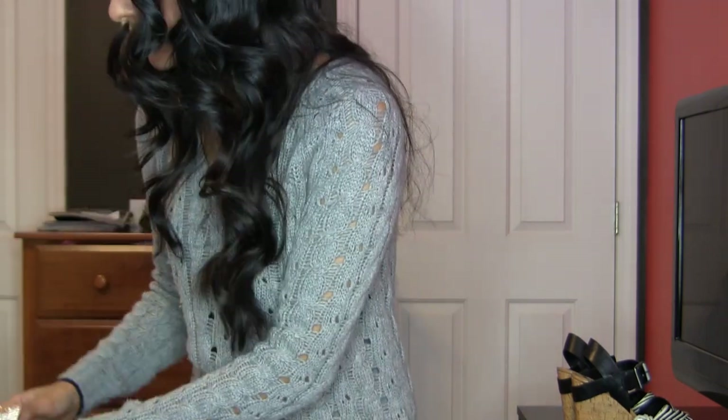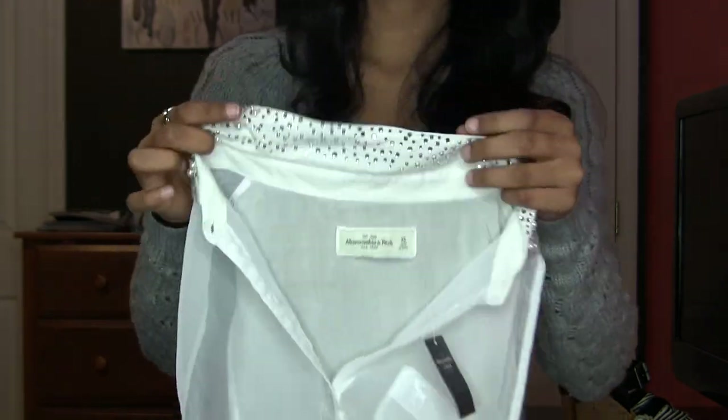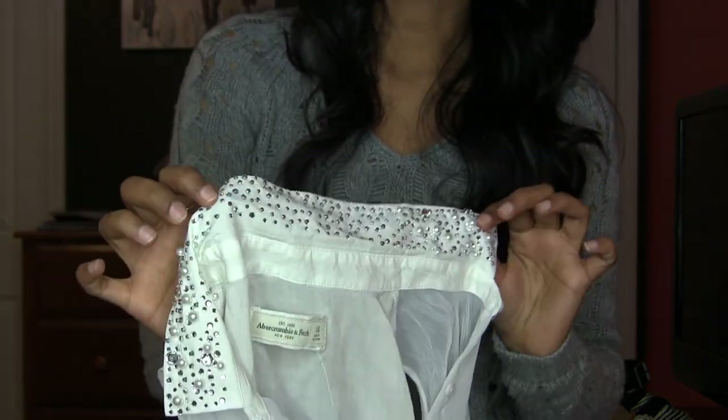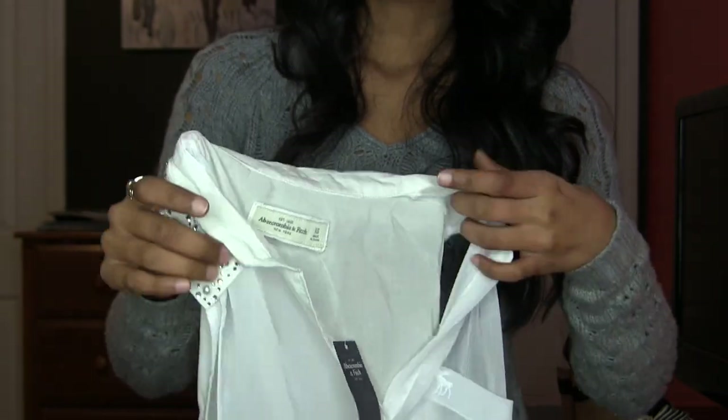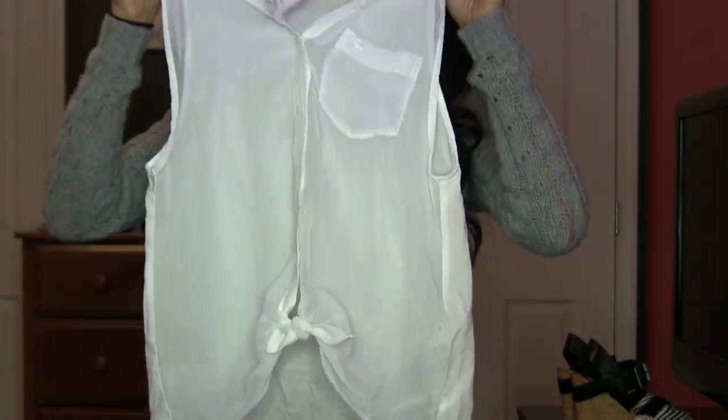Then, also from A&F, I got this white top. I loved it only because of the detail at the neck — it's got these pearls and little rhinestones, and I really think that makes it unique. I think it's a fun top and it's easy to make look more professional.